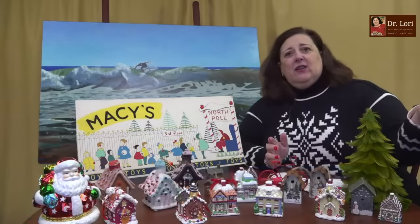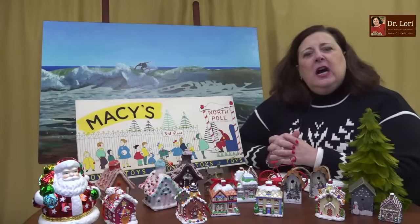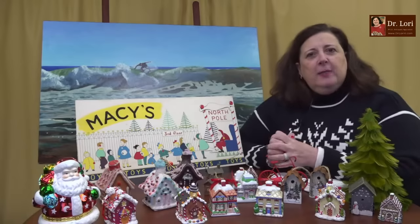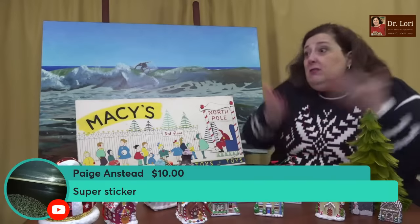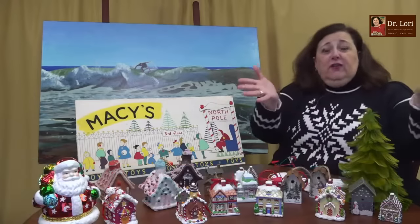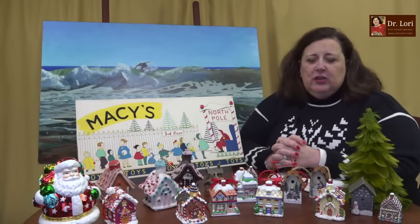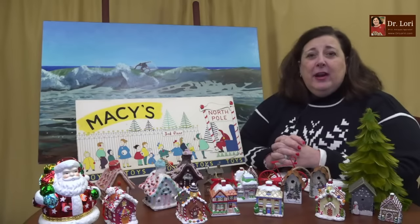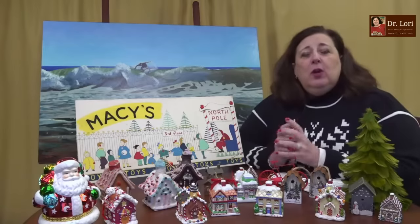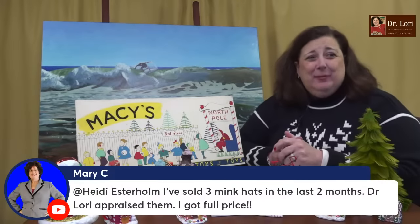Mary's talking about the Black Friday deals — there are more great discounts on my specials and shop page too. Appraisals make great gifts for people who have everything. Thank you very much for the super chats and super stickers — that's what helps me continue doing all of this for you. Check out the website and specials page, because that's where we put all the specials.